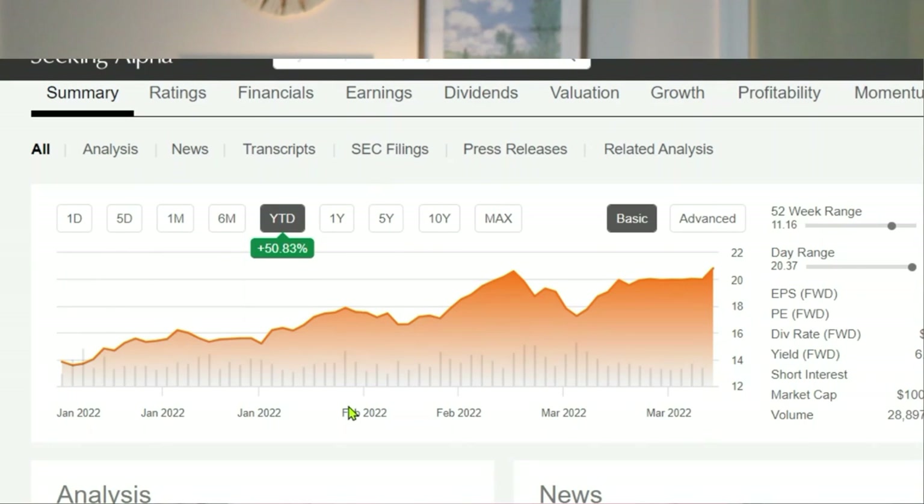VALE has been on an absolute tear this year. Year-to-date the stock is up 50.83% — an amazing run considering how the stock market has been in shambles over the last couple of weeks. Some of the factors that have led to this growth of VALE are actually coming out of the crisis situations that have happened across the world.